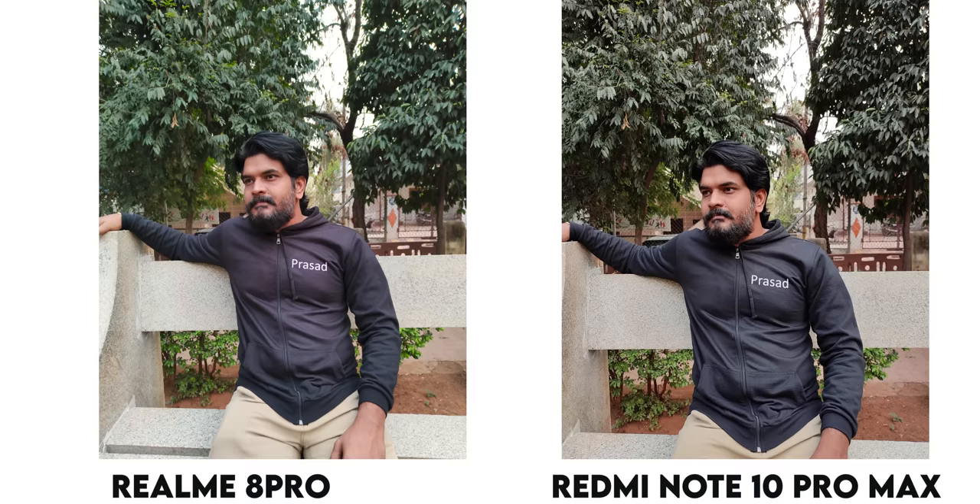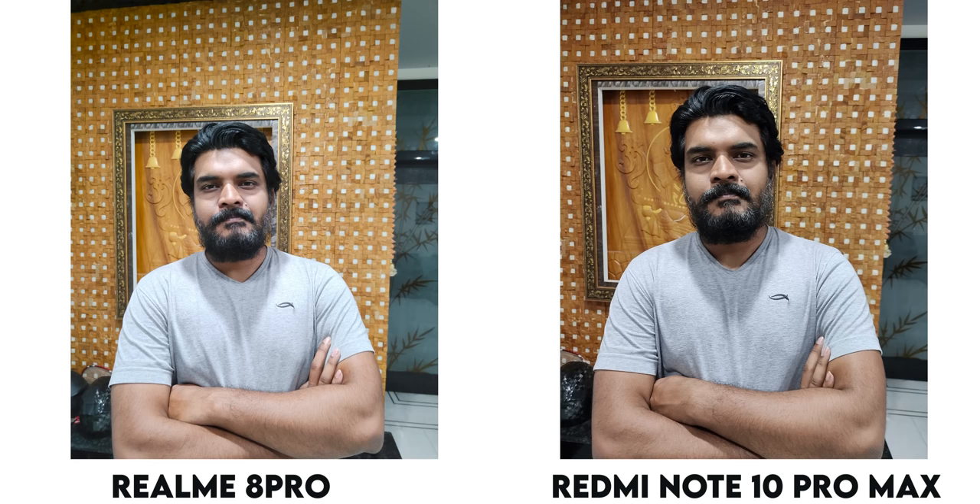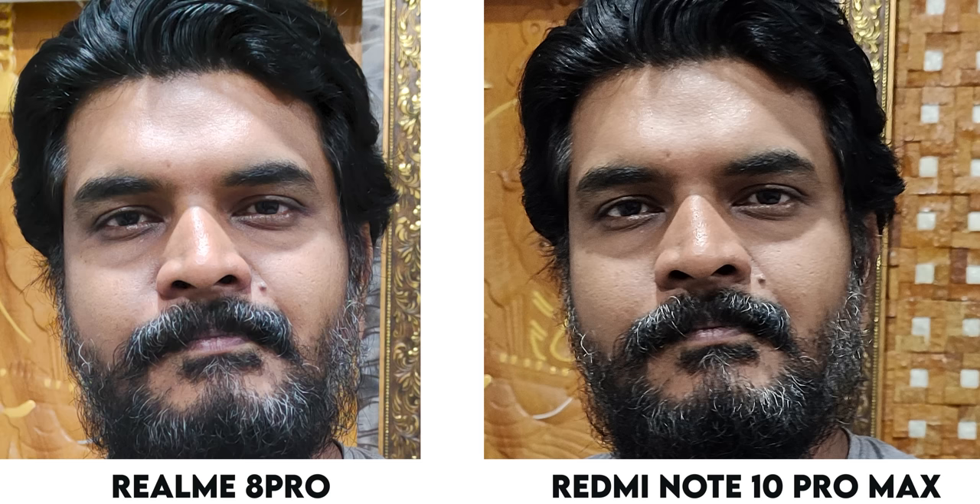The Redmi Note 10 Pro Max has a great camera with 108MP. You can zoom in with the 108MP camera. If you zoom in with a Realme 8 Pro photo, you have a beauty adjustment. The Redmi Note 10 Pro Max camera can be a bit sharp. The Realme 8 Pro camera is softer with beauty adjustments. In low light, the Redmi Note 10 Pro Max camera is bright but the object comes out as a soft camera with beauty enhancements.